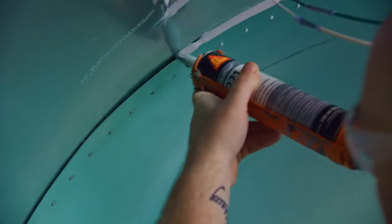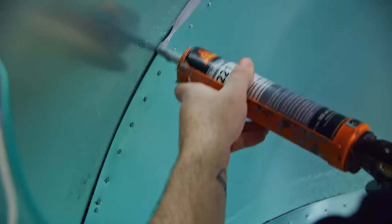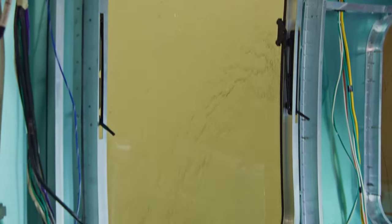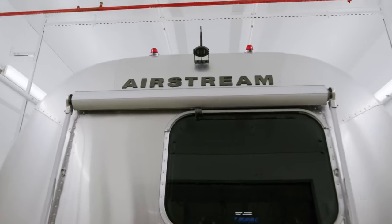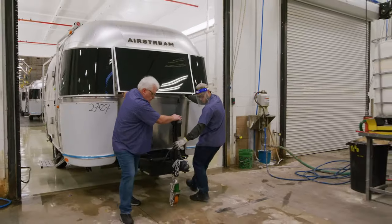The big consequence of this method of production is that while other manufacturers build their trailers from the inside out, at Airstream we build from the outside in. Nothing goes into an Airstream travel trailer until we are sure we have a solid exterior.